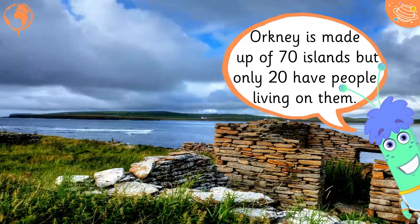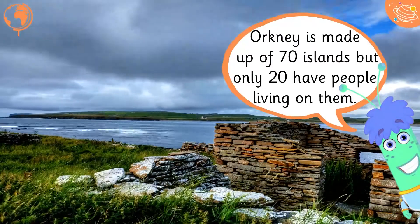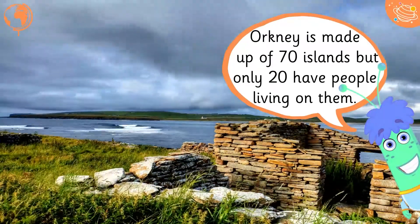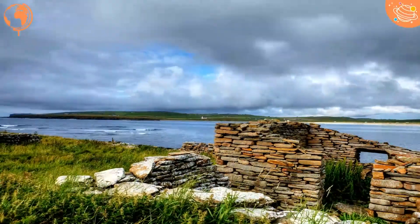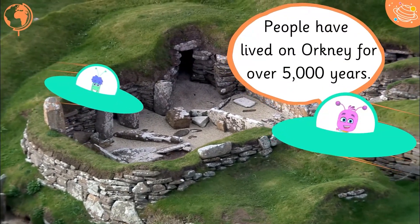Orkney is made up of 70 islands, but only 20 have people living on them. People have lived on Orkney for over 5,000 years.